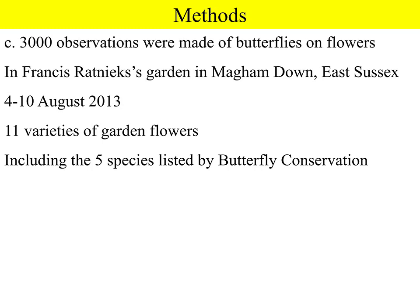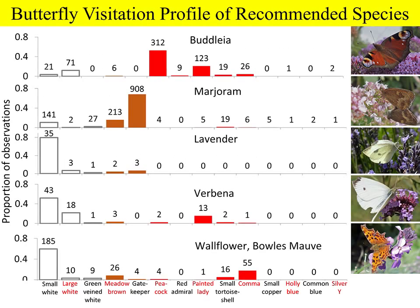This shows the overall results with the five species recommended by Butterfly Conservation, 13 species of butterflies I observed, and one moth — the silver Y moth. You can immediately see that there are differences. Buddleia attracted mainly the peacock butterfly and close relatives like the painted lady. By contrast, marjoram mainly attracted the brown butterflies — the gatekeeper and the meadow brown. Lavender was most attractive to the small white, as was verbena, which also attracted quite a few painted ladies. Bowles's Mauve wallflower attracted quite a range of butterflies.